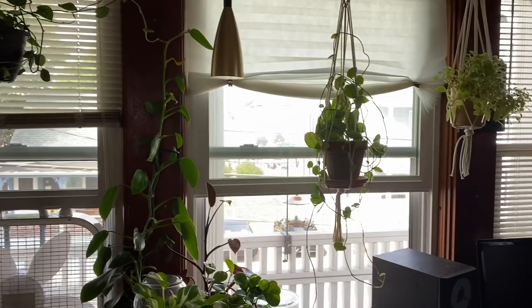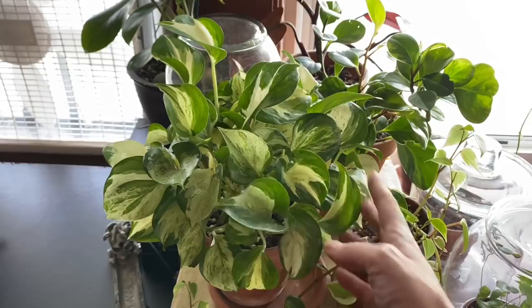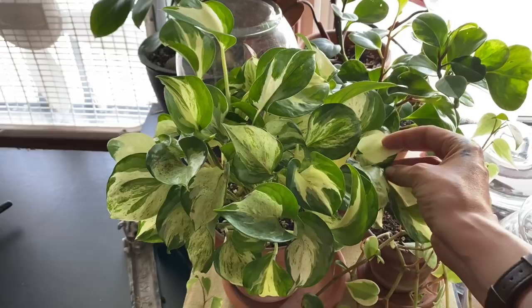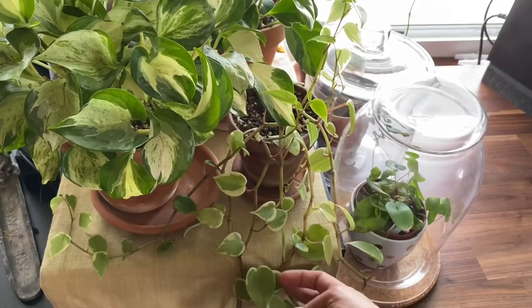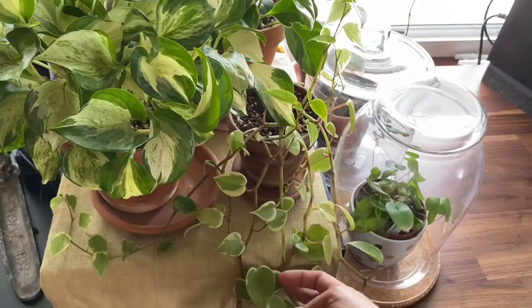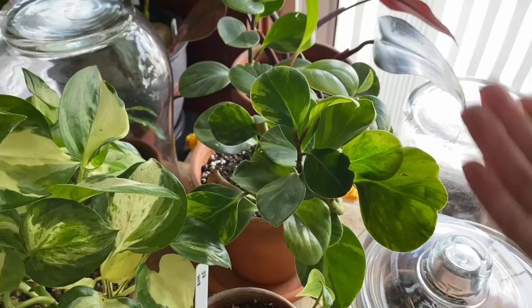I'll take you through this little area — this is mostly a north window. Down here we have my manjula pothos, which is actually just a really beautiful plant. It's got quite a few almost-white leaves and it's always been very healthy since I got it, so I'm a really big fan of that plant.